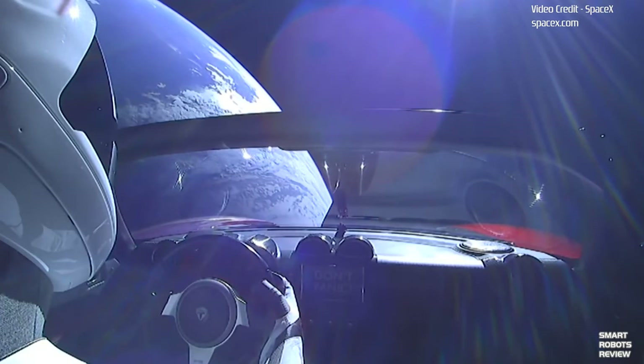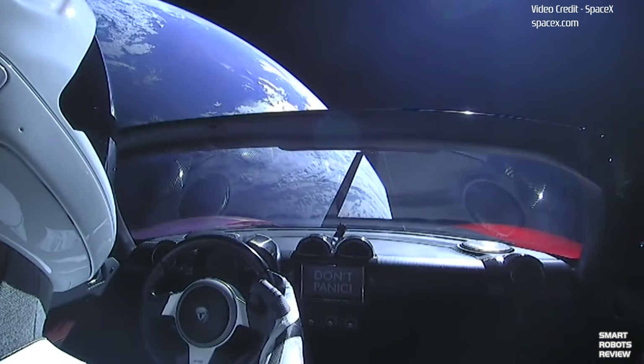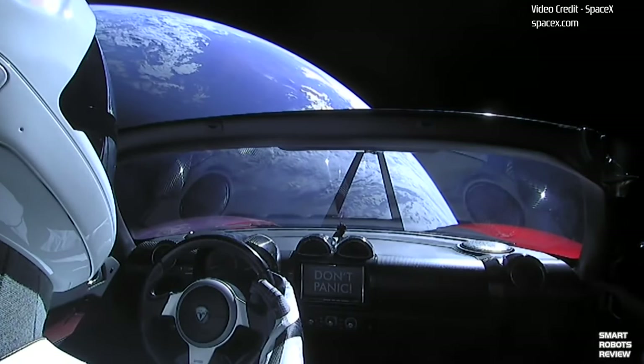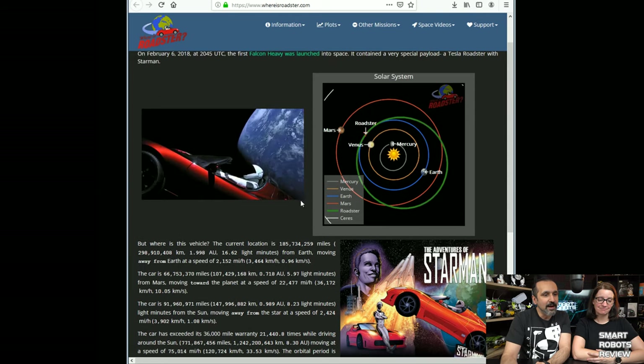Finally, let's talk about Starman. Elon Musk launched a Tesla with a mannequin called Starman into space a year ago, and it has completed its first orbit around the sun. Tracking it on whereisroadster.com reveals some cool stats: Starman has completed about 1.012 orbits around the sun since launch, and the car has exceeded its 36,000-mile warranty 21,440 times. It's traveling at almost Mach 29.4 and is on its way toward Mars.